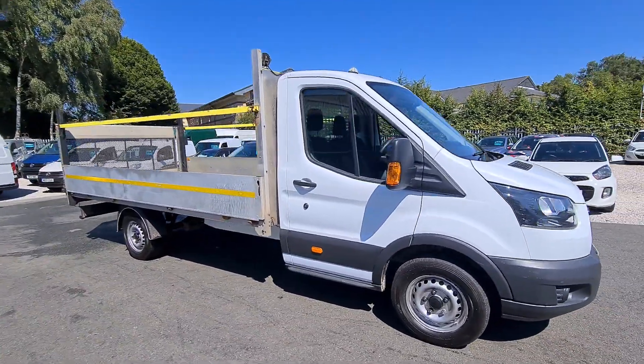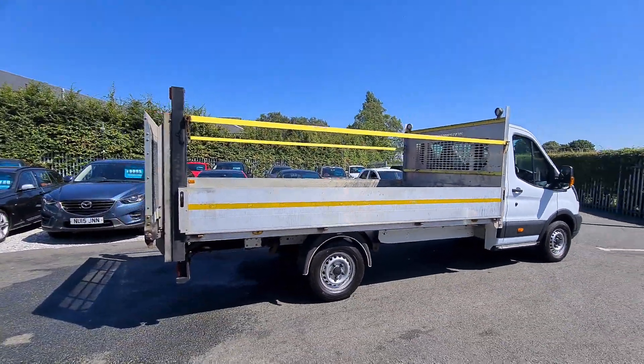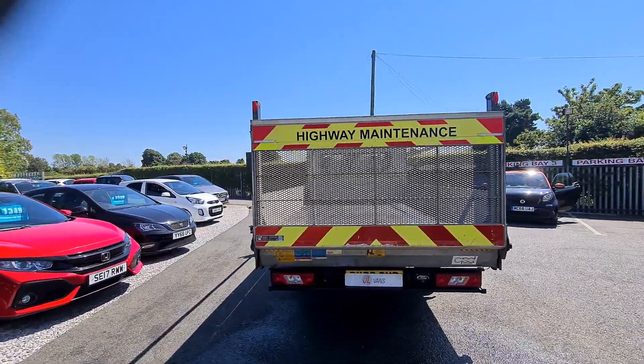Hello and welcome to Gel Vans. I'm just going to give you a very quick walk around. 68 registration Ford Transit — it's an alloy body dropside with a tail lift. One owner from new, really nice clean condition.